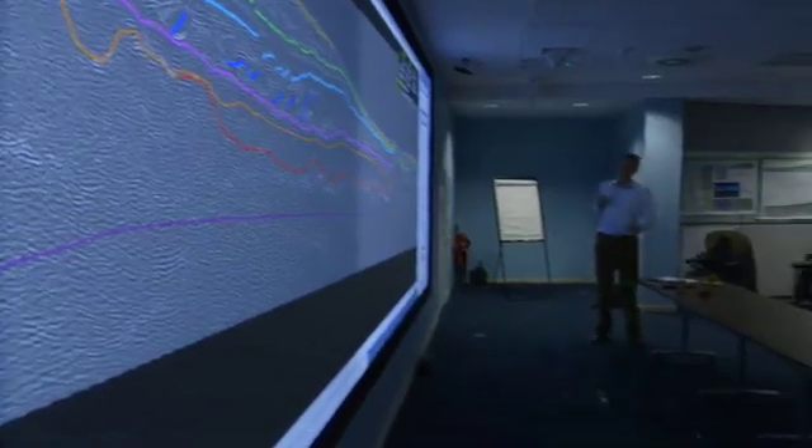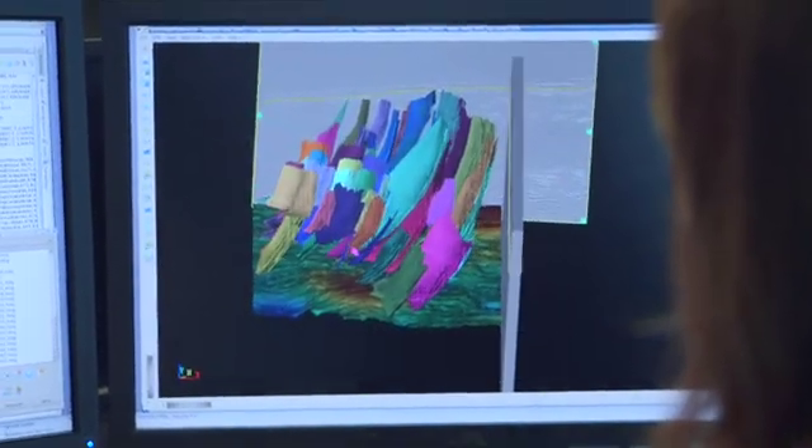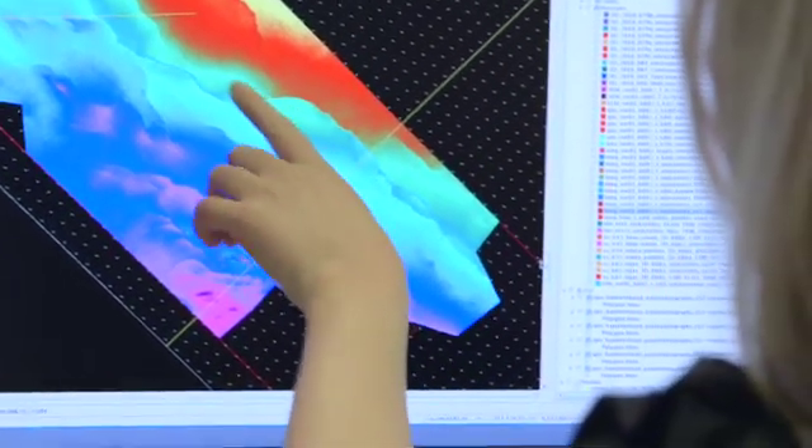We started processing the seismic on board the vessel, and the entire volume will be delivered here to the Sunbury offices. The exploration team is coming together. There are a number of explorers already on the team who are actively interpreting that data. So far, the data has been very exciting. It's revealed that the plays that were defined in the access phase are still present, and that there's exciting prospectivity in the basin. So right now, the team is just working to further define those plays and determine the best way to test them.